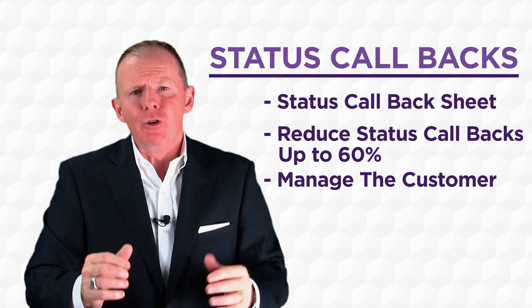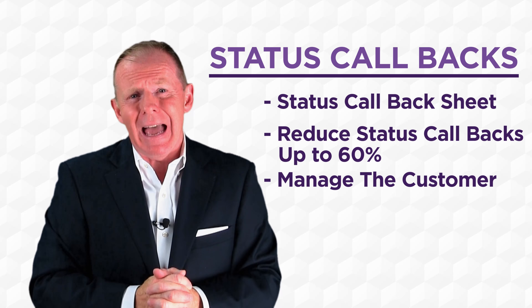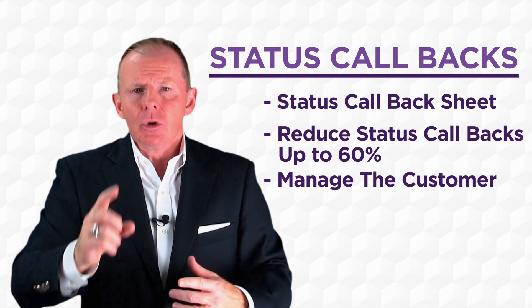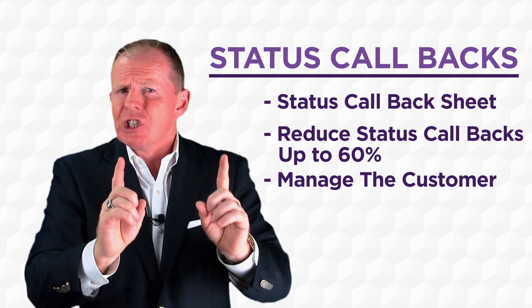This is so important if you really want to reduce the chaos that sometimes we have in our service drive. We've got to prevent those customers from calling back in. The only reason you're getting those calls right now is the customer wants to know what's going on. If we manage it, you'll see that change dramatically.